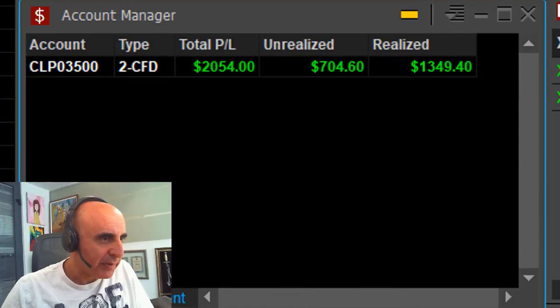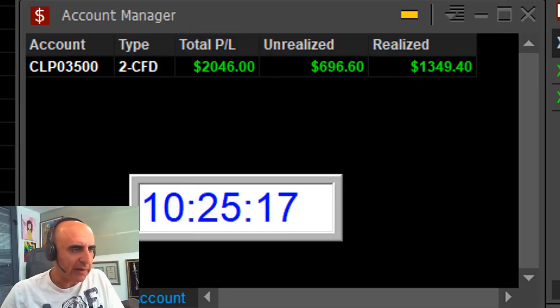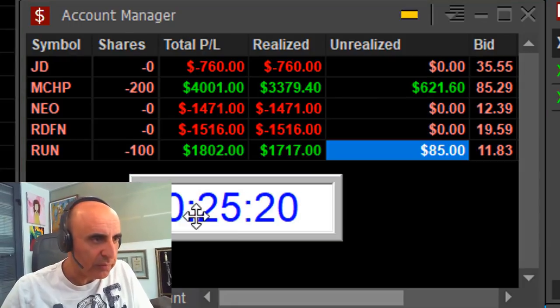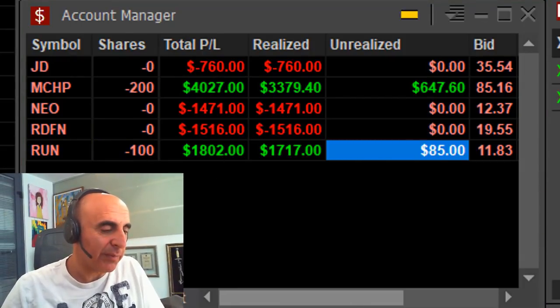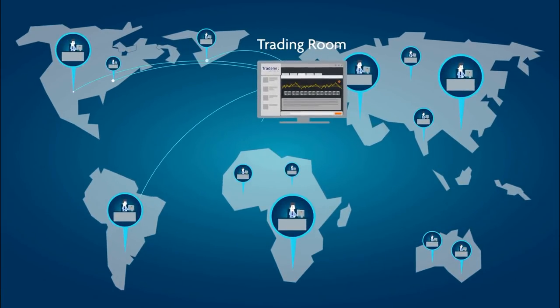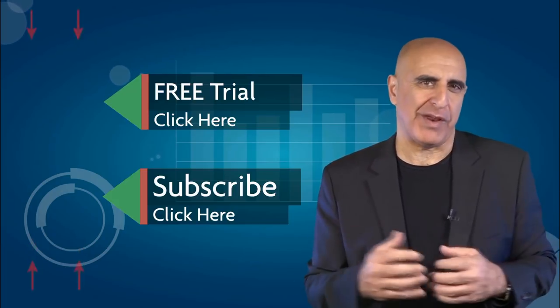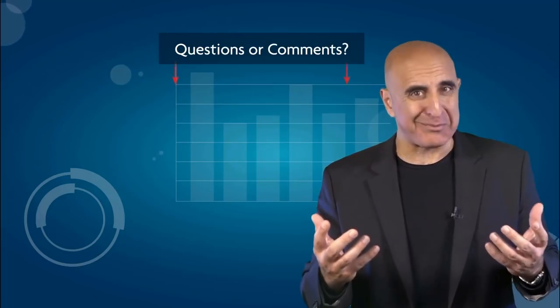Interesting day. I'm up $2,000 just 55 minutes into the trading day. The interesting part is I'm up $2,000 although I have three losers and two winners — but my losers are much smaller than my winners. If you have any questions or comments, please submit them below.